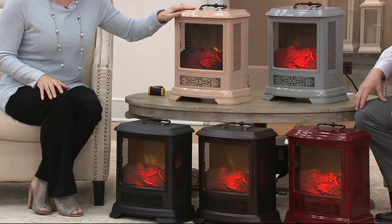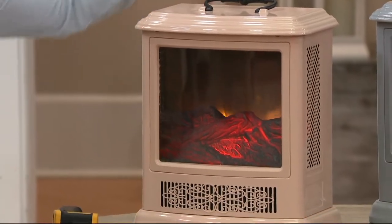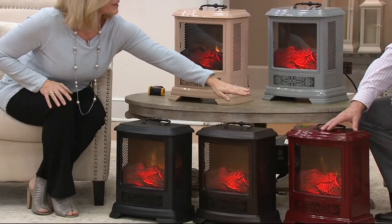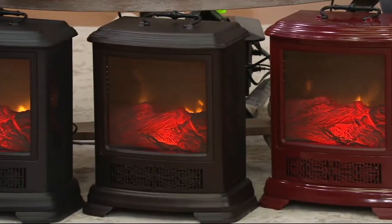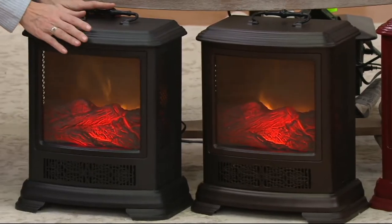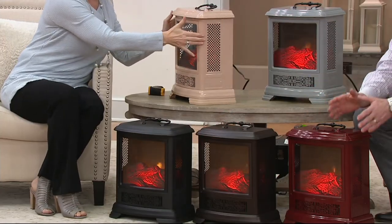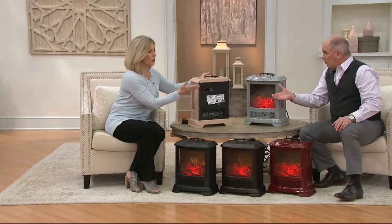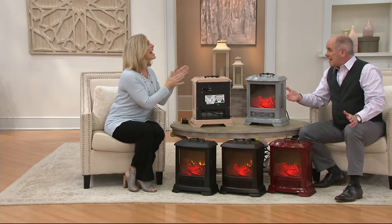These are the new designs for this year. We have what we call khaki — a beautiful soft blush color that's so popular in home decor right now. Next to Dan we have the cool gray, down below one of our beloved Duraflame colors we call cinnamon. Here's the bronze with that industrial chic look, and classic black. All glass construction on the front. The heating unit at the bottom effectively heats even a good-sized room — a 20 by 20 square foot room.